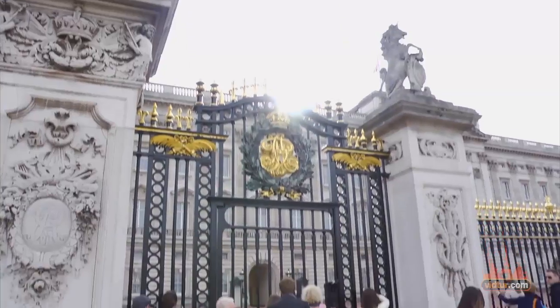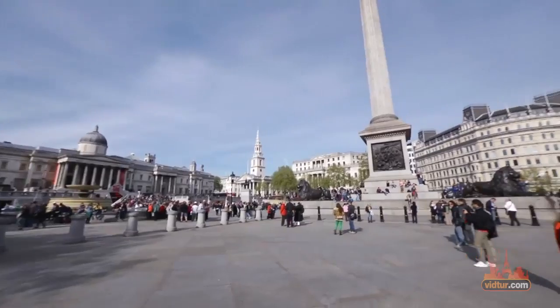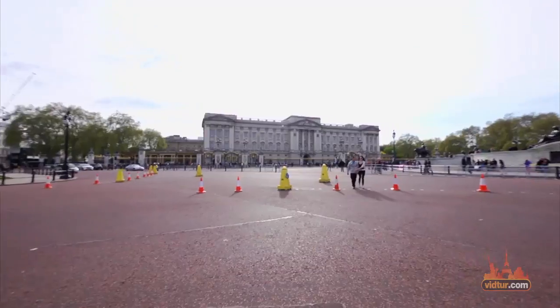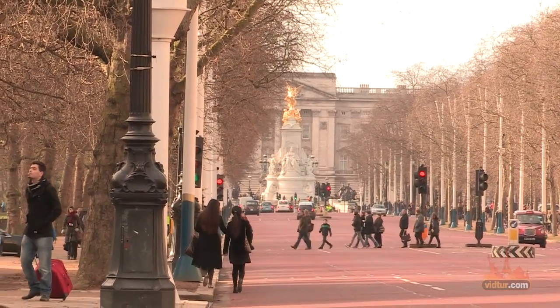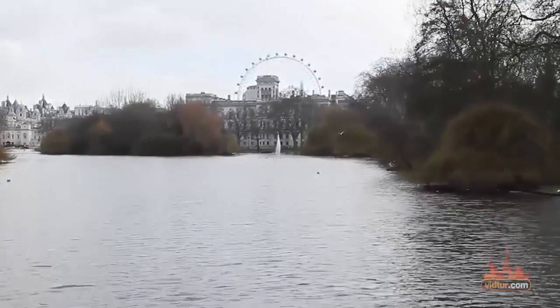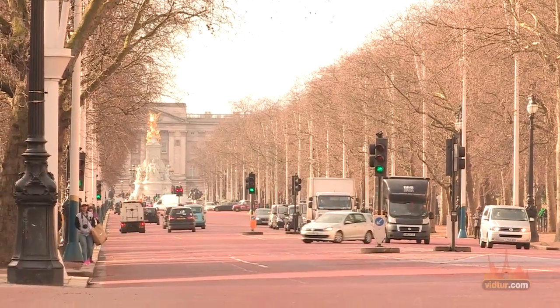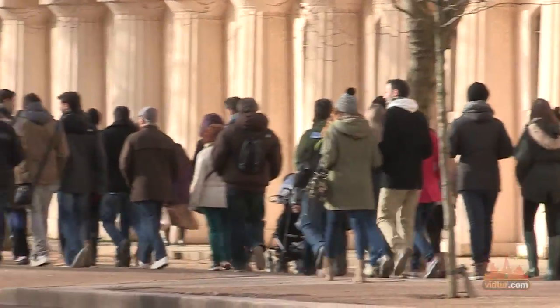Be led to royalty by walking through the Mall — this long tree-lined road leads from Trafalgar Square to Buckingham Palace. Regardless of the weather, this wide beautiful route is bordered with parks and often decorated with Union Jack flags. The red surface apparently represents a red carpet running up to Buckingham Palace.